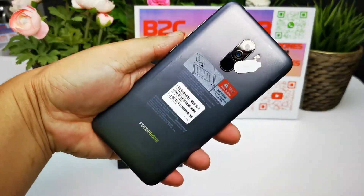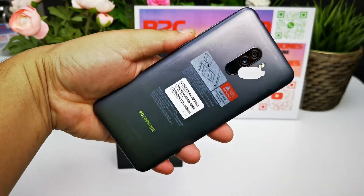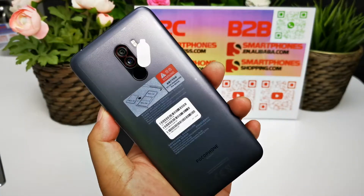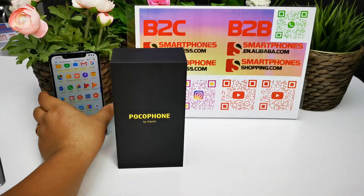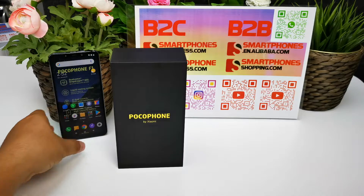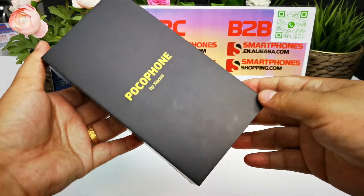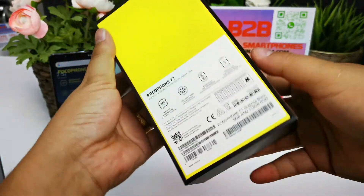It comes in black, blue, and red color — this unit is in black. Let's continue to check what is included in the box. This is the global version color box.